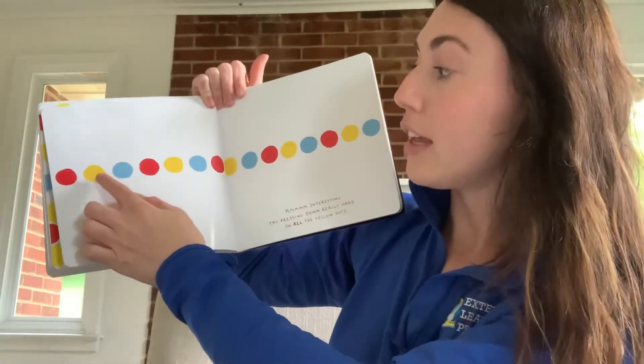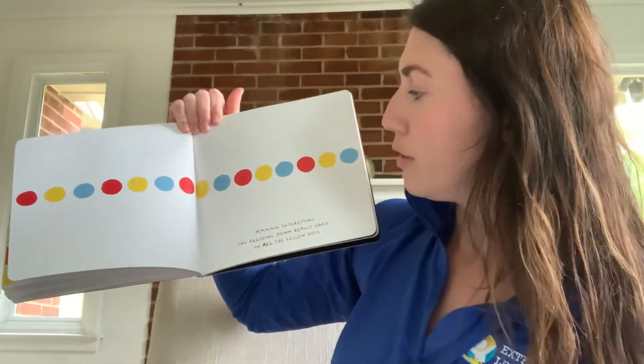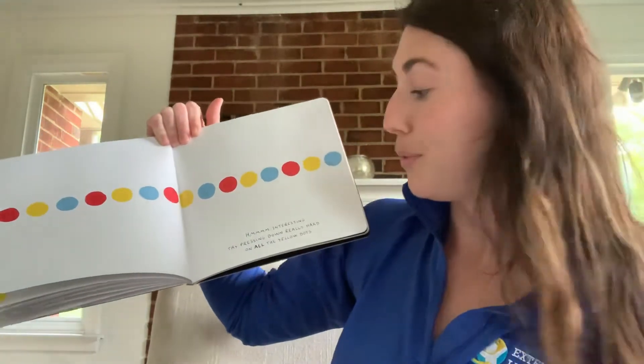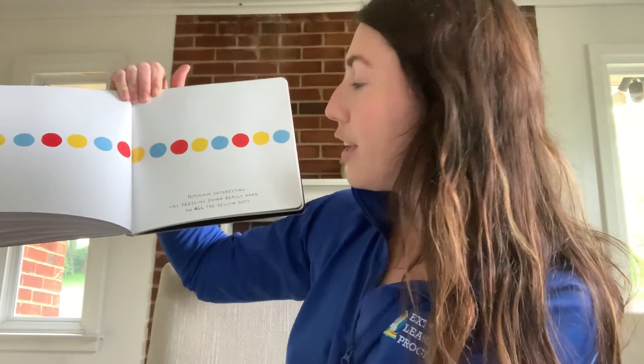It says excellent. Shake the book one more time just to get everything back in order. Can you help me shake it? What happened? It made a line — actually, it made a pattern. I see a red, a yellow, a blue, then a red, a yellow, a blue, then a red, a yellow, a blue, then a red, a yellow, a blue. Try pressing down really hard on all the yellow dots.